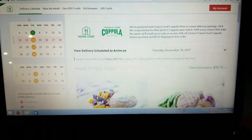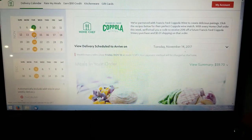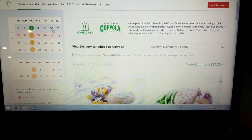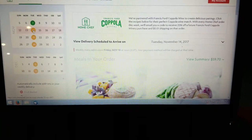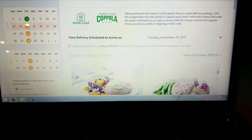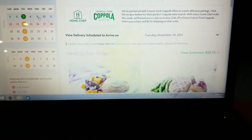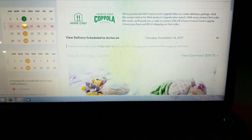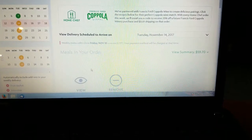Here's what the Home Chef home page looks like. I've already gotten this one delivered. November 14th — they always bill your credit card on a Friday and then you have it at your door on Tuesday, or whichever day you choose. I think you can choose Tuesday, Wednesday, or Thursday. Mine is scheduled to arrive on November 14th, so they will charge my credit card this Friday the 10th.